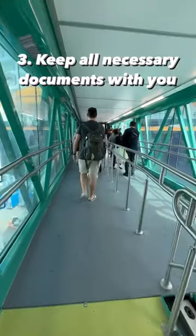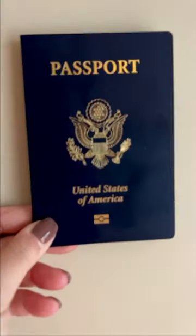Three, keep all necessary documentation with you and not in the bags you check with the porters. You'll need your passport and boarding pass.